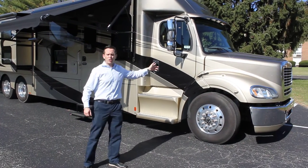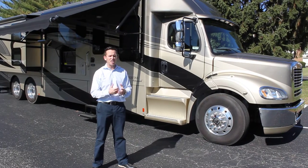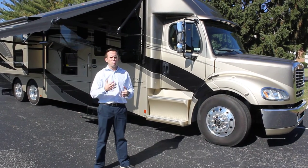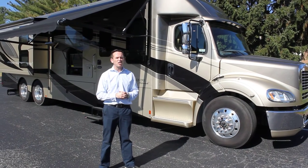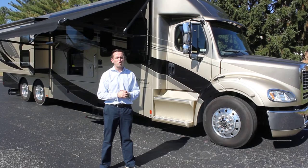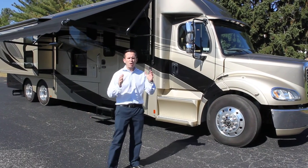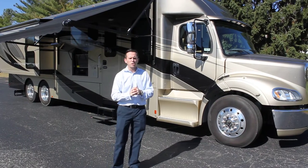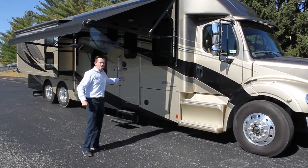This is built on an M2112 Freightliner chassis — a magnificent chassis built to do millions of miles — and can be serviced in any major capital city. In this particular unit we have a 450 Detroit diesel engine with 1,650 pounds of torque, but we can go up to 470 horsepower.